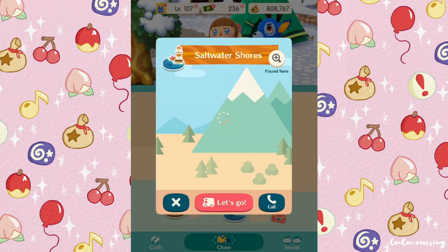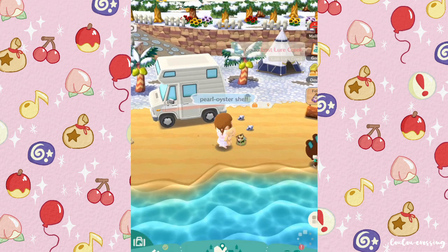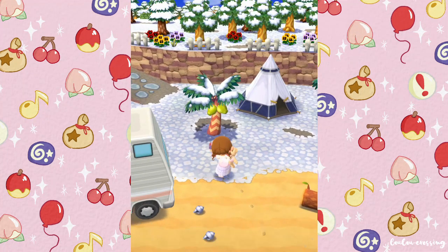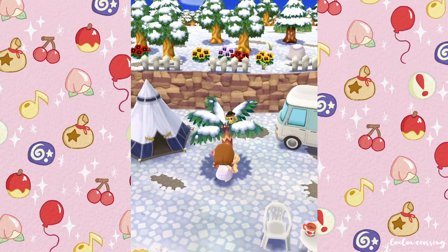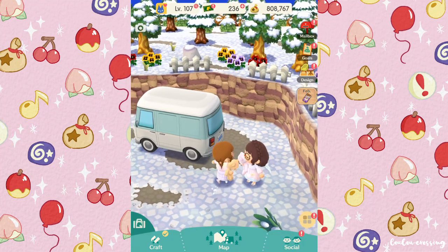Let's head to Saltwater Shores. Here we are and there are loads of shells today — here's a pearl oyster shell, and here's another little Gyrodite. You don't get as many in this area because it's much smaller, but it's still good to come here.